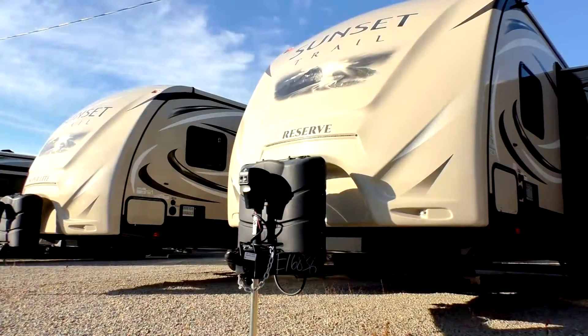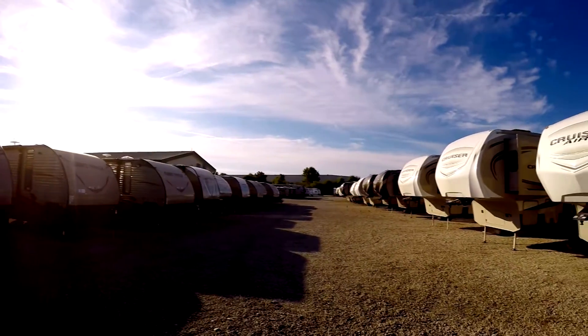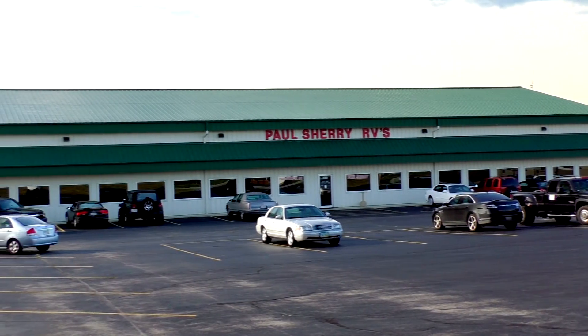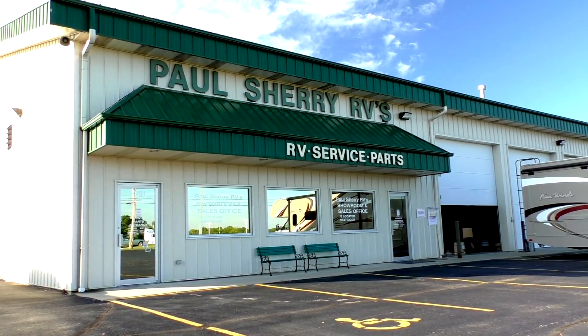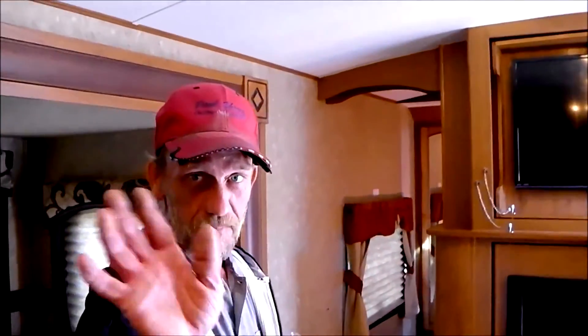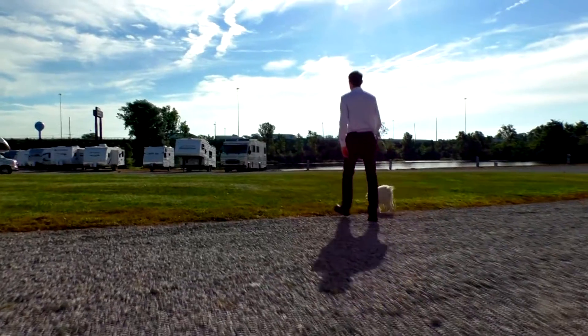Shopping for an RV can be very difficult — there are so many makes and models to choose from, and how do you ever know if you're getting a good deal? My name is Mike Sherry and I'm with Paul Sherry RVs. Our goal is to make your RV buying experience as fun and painless as possible and provide you with the best deal in the market. Don't take my word for it — go online and read all of our reviews from happy customers. Feel free to call, email, or chat with us with any questions you might have.